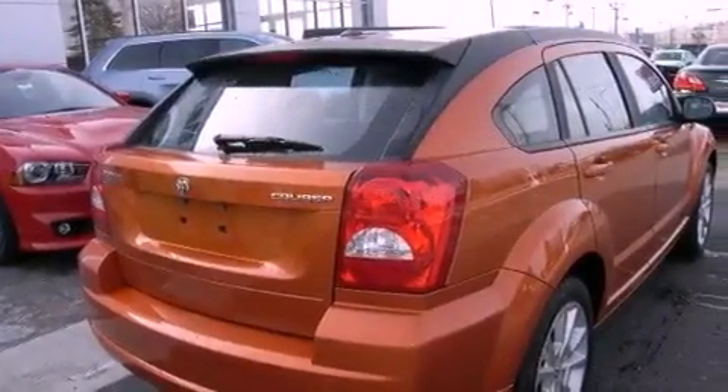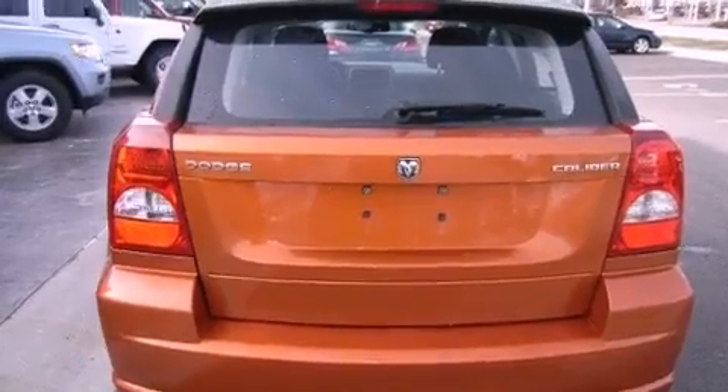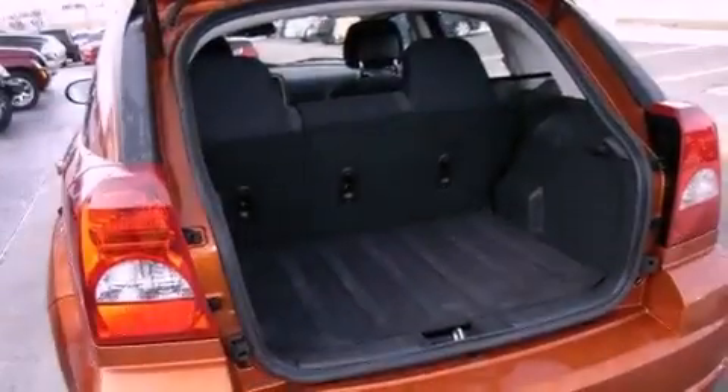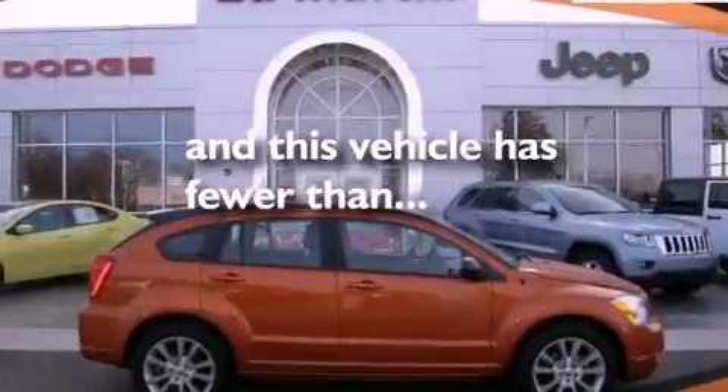Performance tires, a rear spoiler, a Sentry key theft deterrent system, a passenger side vanity mirror, an anti-lock braking system, heated side view mirrors, and this vehicle has less than 41,000 miles.